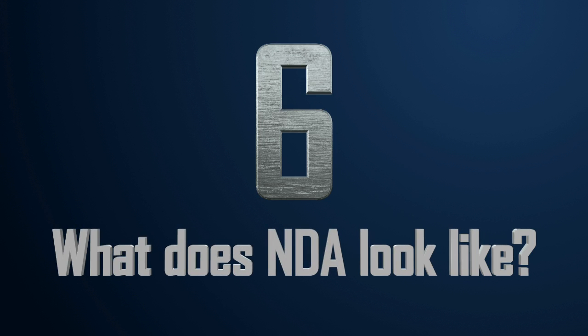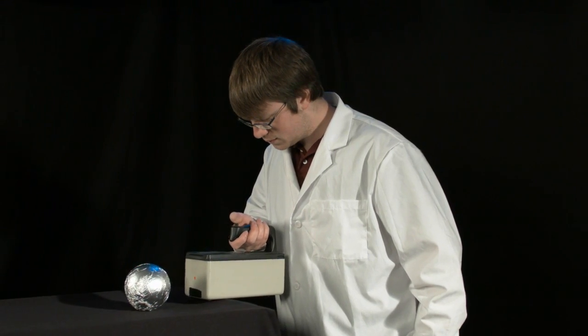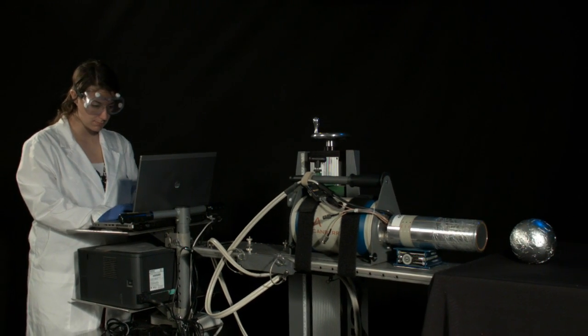Number six: what does NDA look like? With all the different things we can detect, you might not be surprised to learn that detectors can look pretty different from each other too. Some you can fit in your hand, while others you're going to need a bigger hand for. Some are really good at detecting neutrons, while others are better at detecting photons. There are tons of detectors out there, all varying in size, price, and technical specifications. What's important is using the right detector for the right situation.